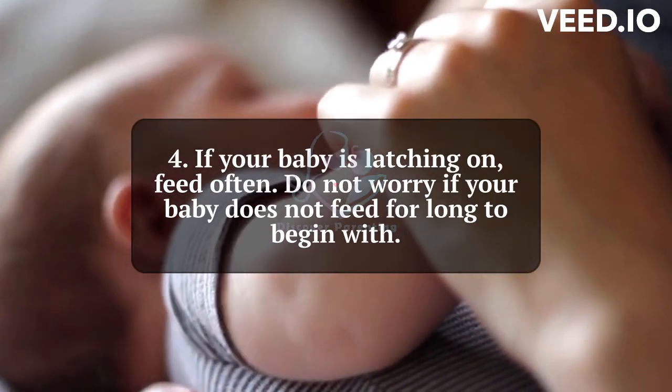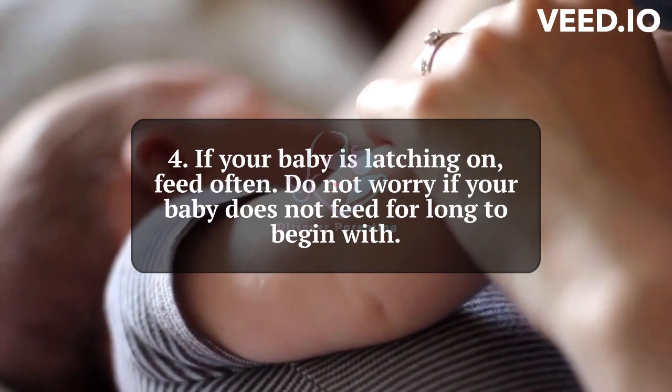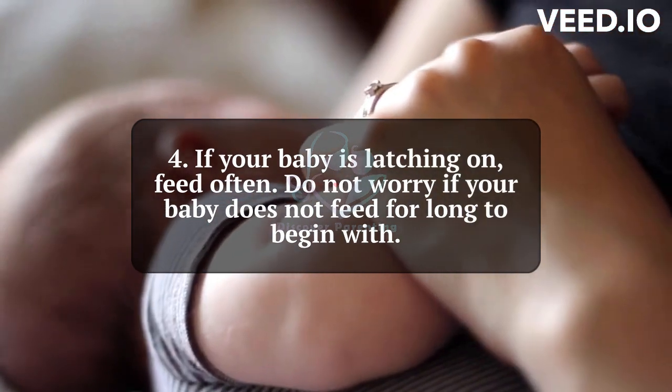4. If your baby is latching on, feed often. Do not worry if your baby does not feed for long to begin with.